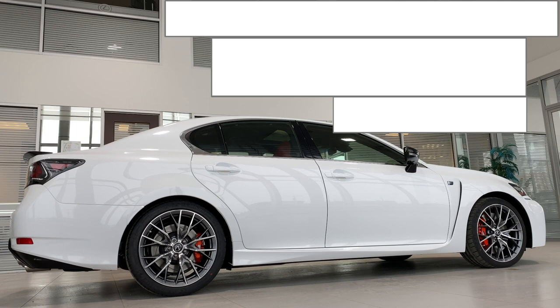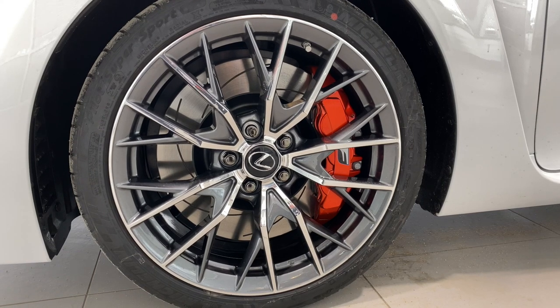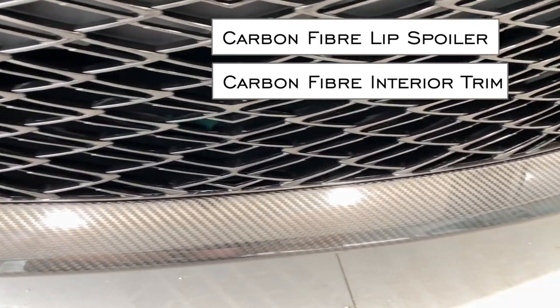Eye-catching 19-inch forged aluminum alloy wheels wrapped in performance Michelin summer tires and Brembo brakes. Carbon fiber lip spoiler front and back.